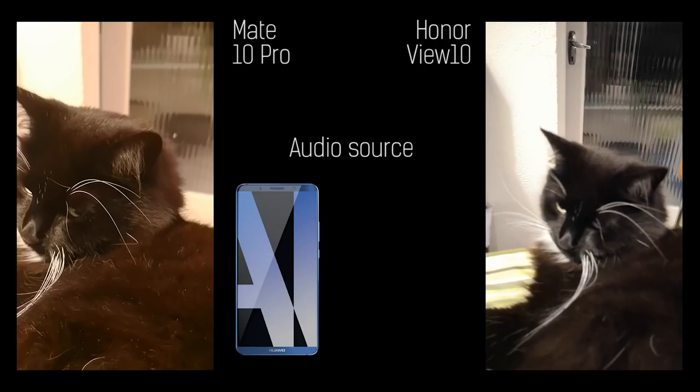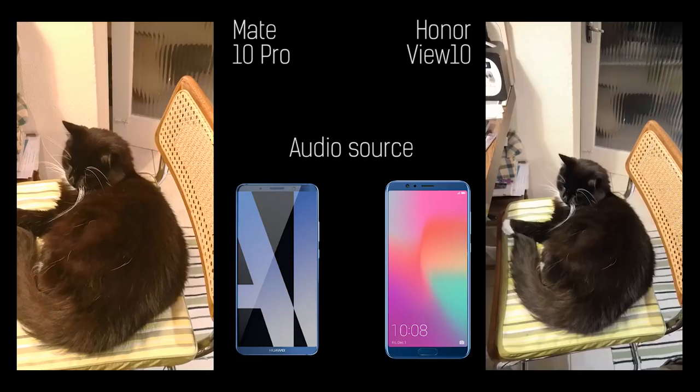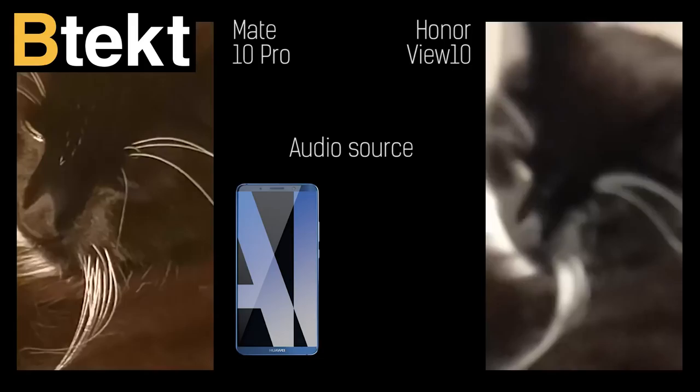We've got a very, very cute cat here, so we can get a little bit closer to his face — he's wondering what we're doing. We're tapping to focus and tapping to expose. The View 10 isn't as zippy at focusing. It would appear the Mate 10 Pro can pan out, tap again, and it refocuses and exposes. Tapping on his fur — if I tap on a lighter portion of the display, the exposure is generally a lot more pleasing across both devices.